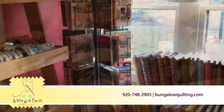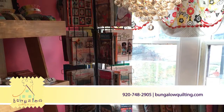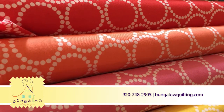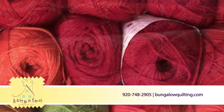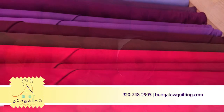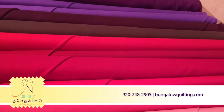Our yarns are from the highest quality manufacturers such as Baraco, Cascade, Lang, and Brown Sheet. We have hundreds of patterns and books for both knitters and sewists. Our goal at Bungalow Quilting and Yarn has always been to provide our customers with outstanding customer service, as well as a staff that's knowledgeable in all the products we carry.